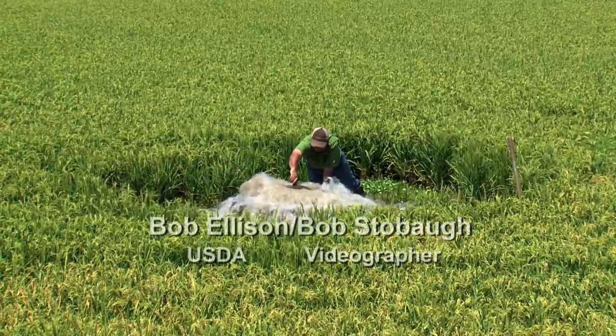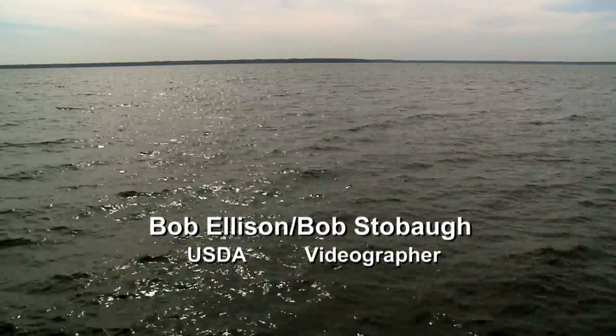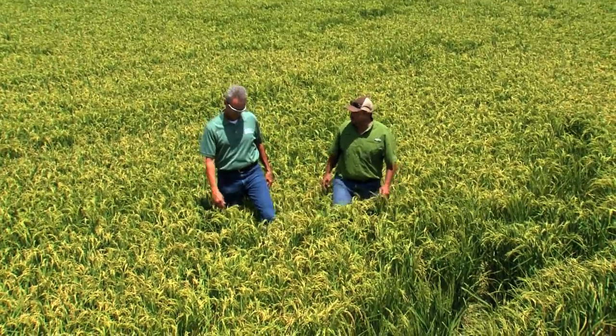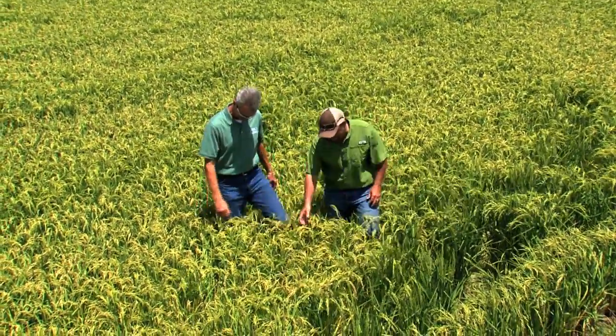Louisiana farmers are recycling water to reduce sediment going into the Gulf of Mexico. To do this, farmers are getting help through the U.S. Department of Agriculture's Gulf of Mexico Initiative, or GOMEI.